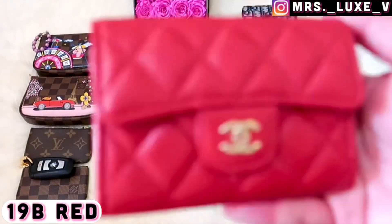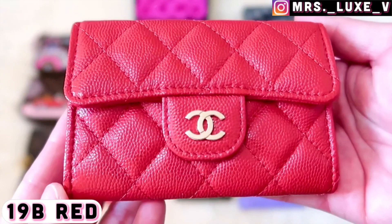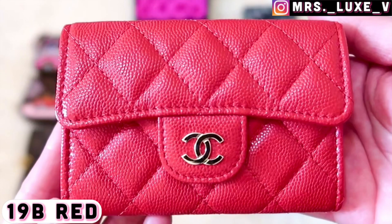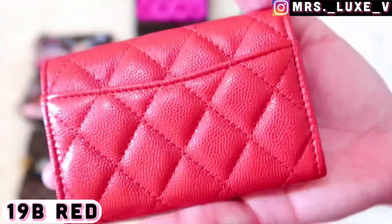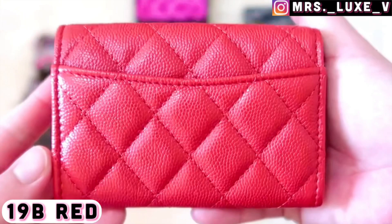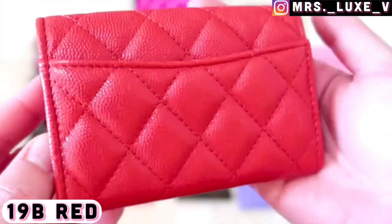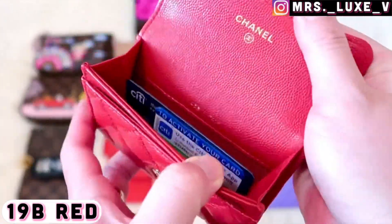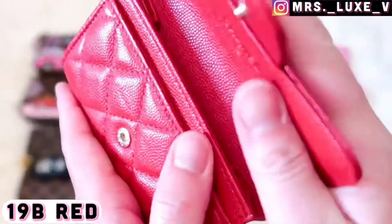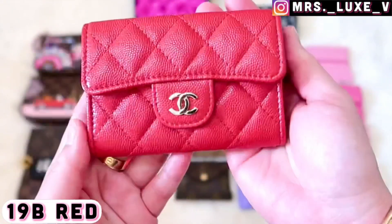Moving on to the house of red — this is my 19b classic style snap closure card holder in red caviar leather with light gold hardware. This color is way more stunning in person than what's shown in the video. It has a darker blue undertone, but it's a tad bit lighter than my 17b medium classic flap bag.